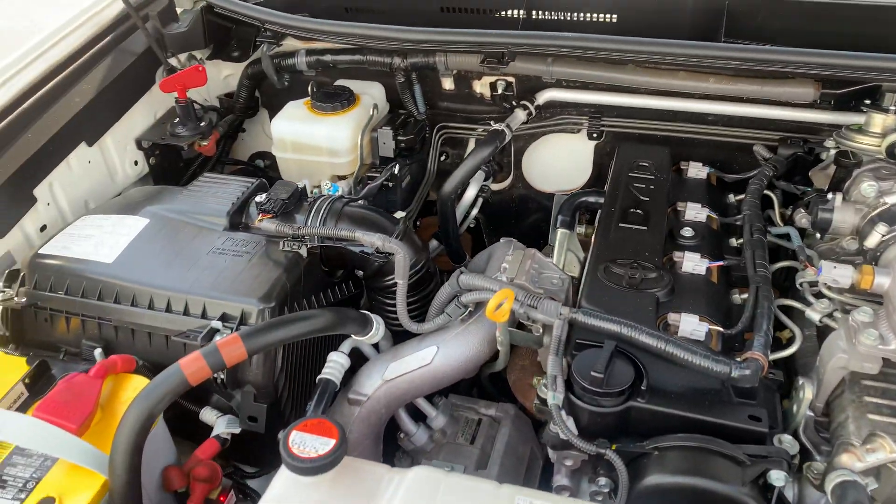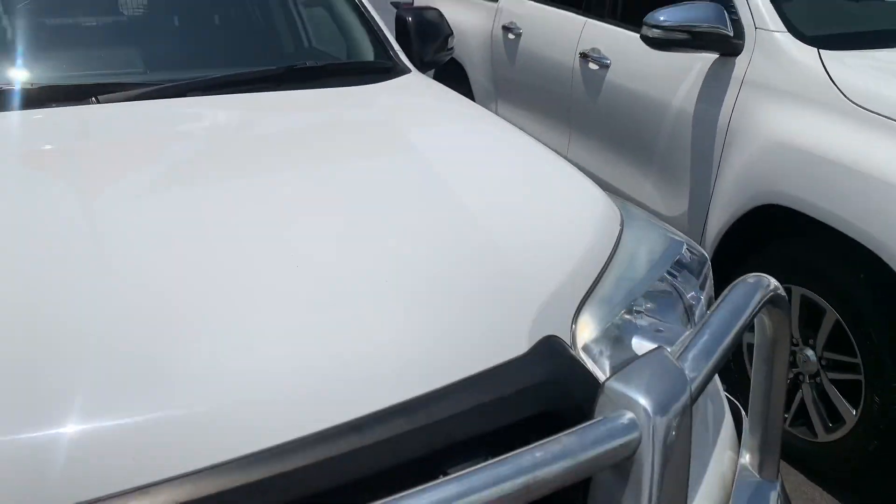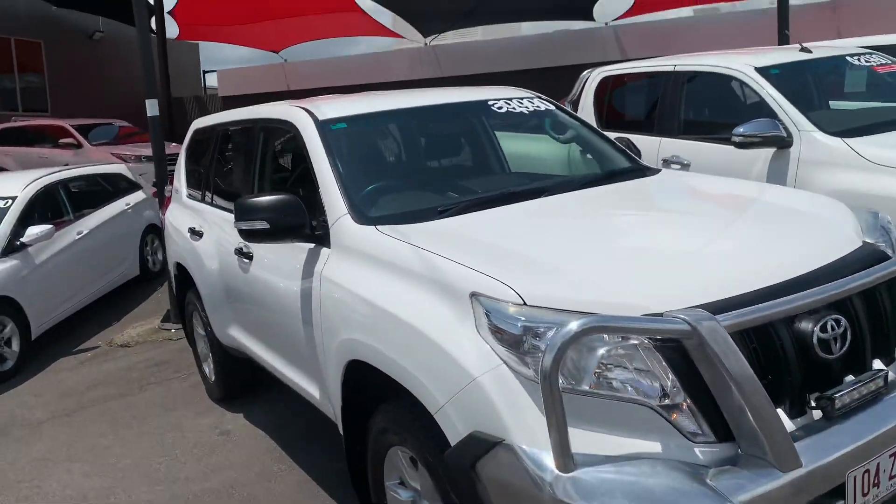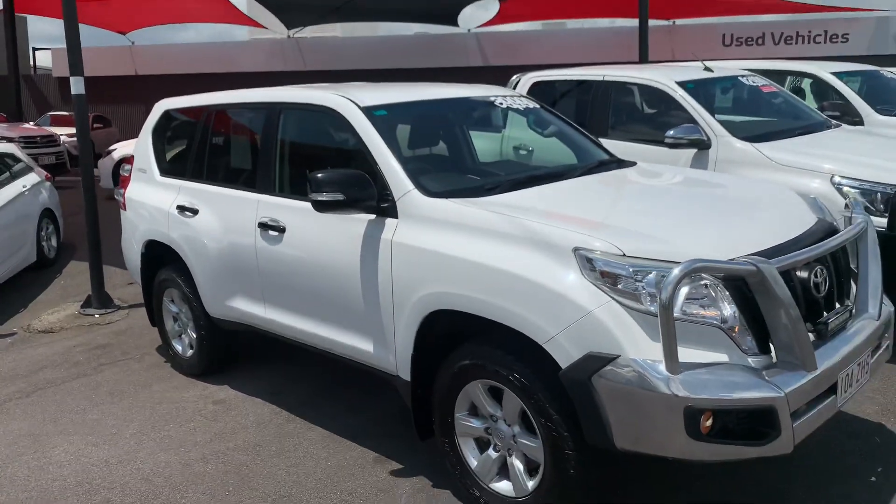Very nice. Alrighty Emily, I hope you enjoyed our high-definition virtual tour. I hope we can work out a deal for you and get this car on the back of a truck down to Sydney. Enjoy the rest of your day.